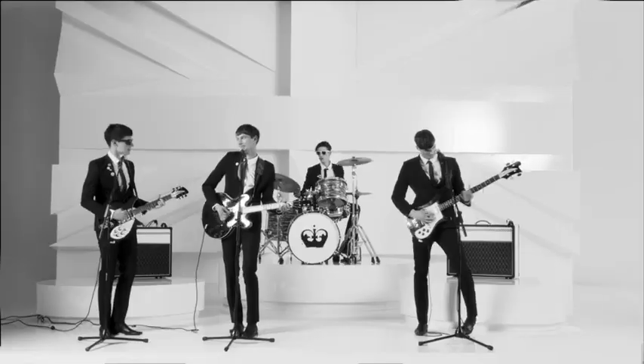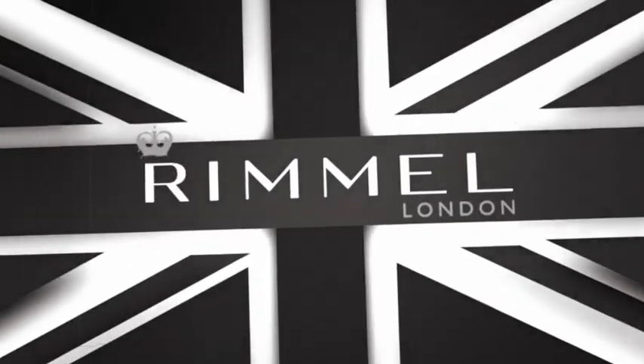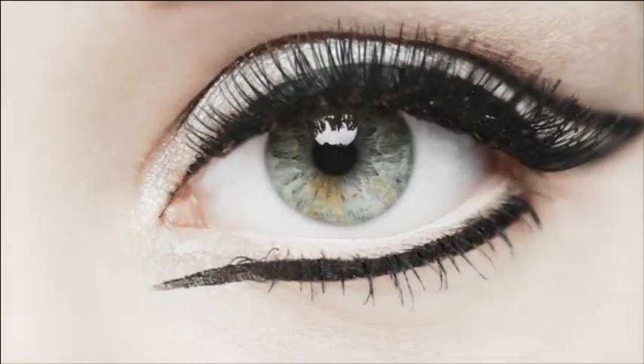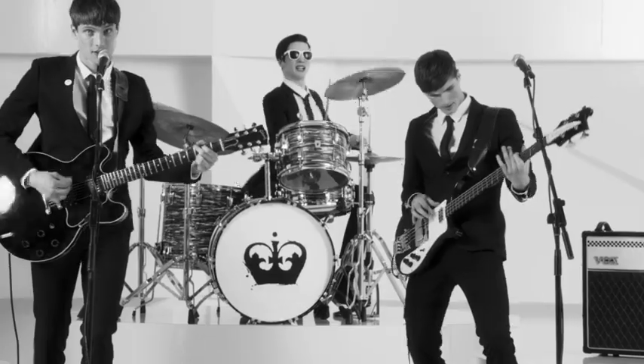Ready to go retro? Rimmel London's new Scandalized Retro Glam Mascara. A wide-eyed false lash look. Fab and fanned out volume in a flash. I'm the biggest fan.